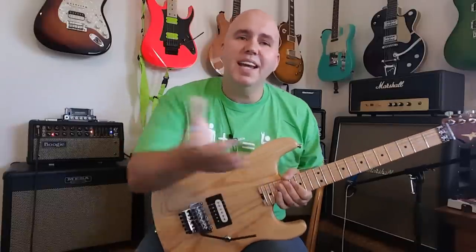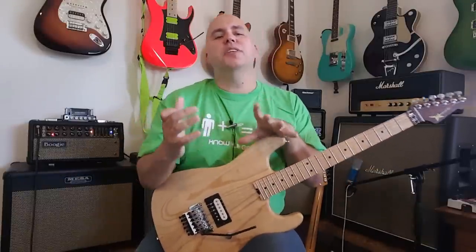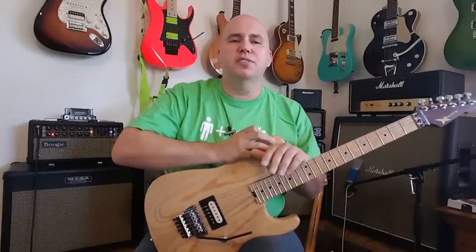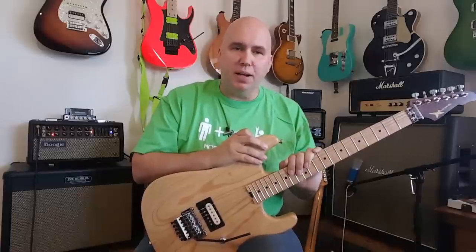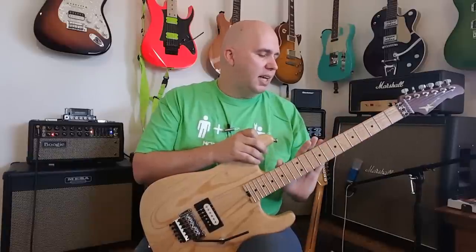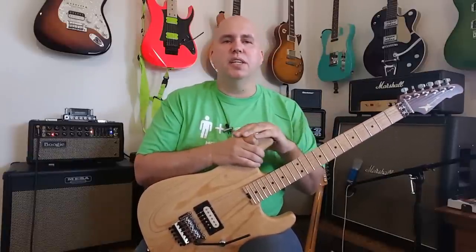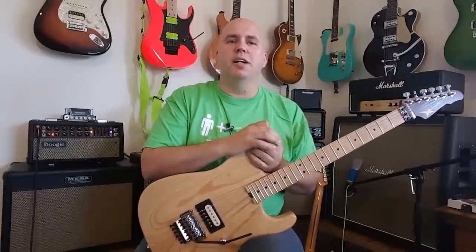Hey guys, today we're going to talk about Wayne Charvel guitars. You've heard the name Charvel, but have you heard the name Wayne Charvel? First, I want to give a shout out to my buddy Benny, who just bought this guitar and brought it in for a setup. I did the setup and we took the JB out and put a Wolfgang in there. I asked him nicely if I could use this guitar for a review and he agreed, so thank you Benny. It's got an interesting story behind it.